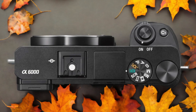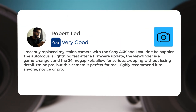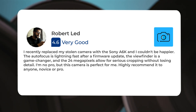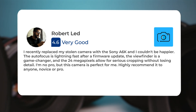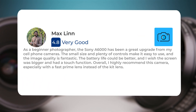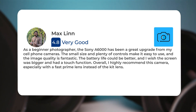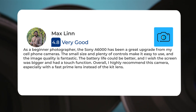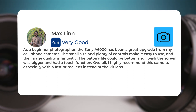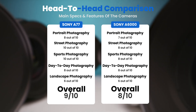Here's what people have to say about the Sony A6000. One user: 'I recently replaced my stolen camera with the Sony A6000 and I couldn't be happier. The autofocus is lightning fast after a firmware update, the viewfinder is a game changer, and the 24 megapixels allow for serious cropping without losing detail. I'm no pro but this camera is perfect for me — highly recommend it to anyone, novice or pro.' Another user: 'As a beginner photographer, the Sony A6000 has been a great upgrade from my cell phone cameras. The small size and plenty of controls make it easy to use and the image quality is fantastic. The battery life could be better and I wish the screen was bigger and had a touch function. Overall I highly recommend this camera, especially with a fast prime lens instead of the kit lens.'